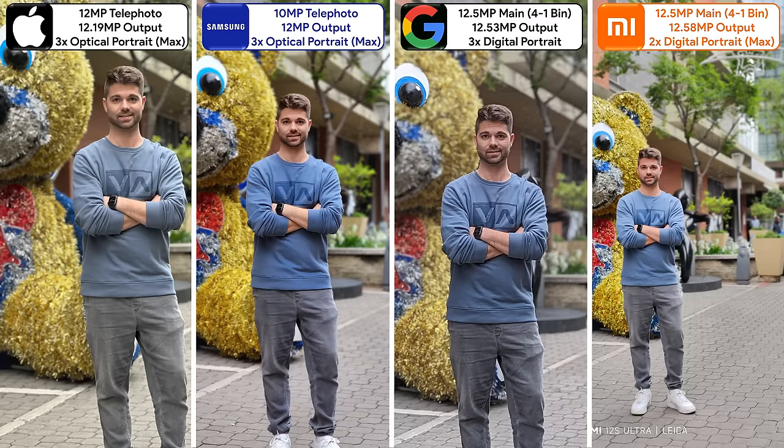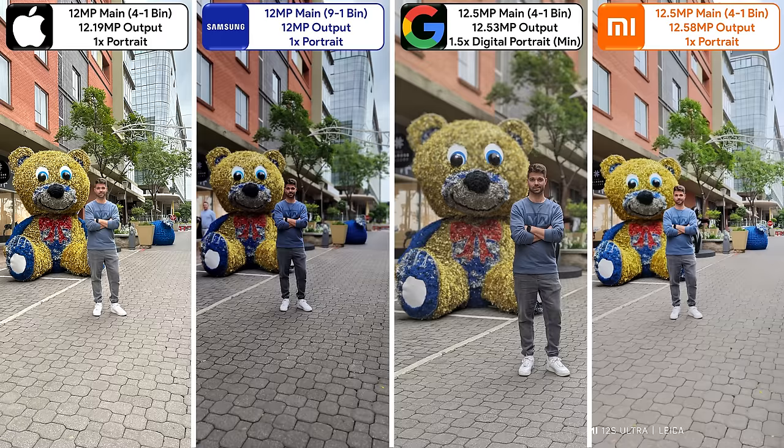Moving onto back cameras, the iPhone and Samsung use their telephoto sensors for optical zoomed portraits, while the Pixel and Xiaomi use their main sensors for digital zoom. When taking portraits with the main cameras, the Pixel crops in and is a bit of a mixed bag, the Samsung is underexposed, the Xiaomi is oversaturated but has the most accurate edge detection, while the iPhone has a large depth of field with everything in focus, resulting in no portrait effect at all.